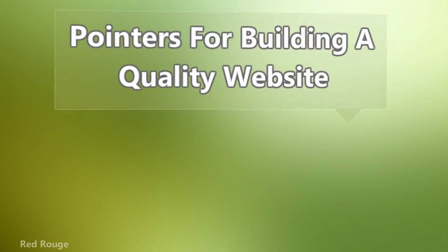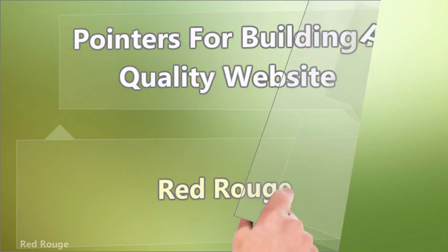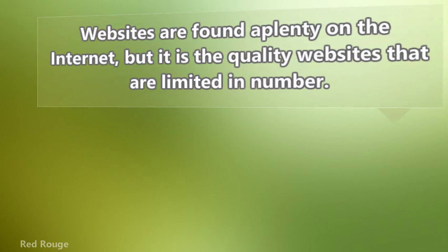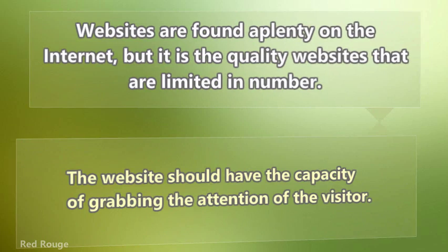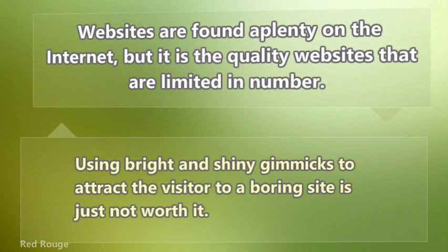Pointers for building a quality website. Websites are found aplenty on the internet, but it is the quality websites that are limited in number. Quality websites are made available by their interaction. The website should have the capacity of grabbing the attention of the visitor. Using bright and shiny gimmicks to attract the visitor to a boring site is just not worth it.